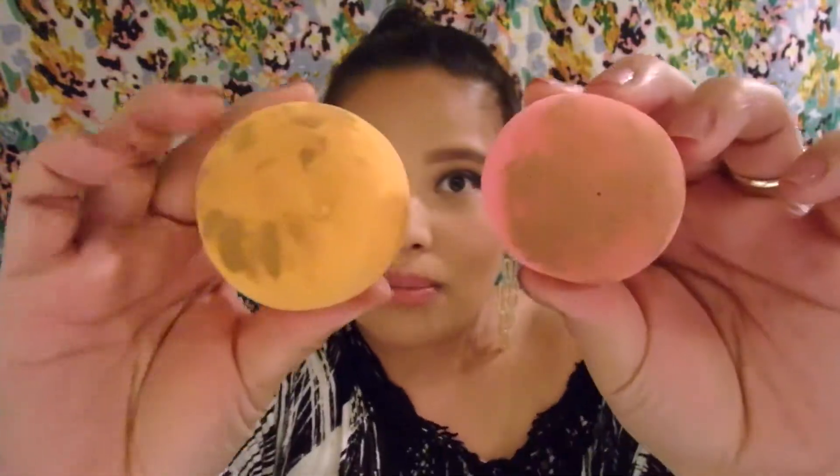Let's talk about the beauty blender dupe from Daiso. I am quite surprised — at first I thought it would be really firm and too hard, but after wetting it with water it feels really soft, quite similar to the beauty blender surprisingly. What I really liked about it is the cost: it's $2 versus $28, so you're saving a lot of money.